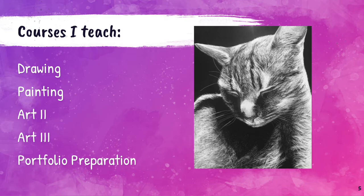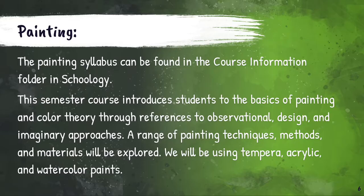The courses I teach at Pencrest are as follows: Drawing, Painting, Art 2, Art 3, and Portfolio Preparation. If you are interested in checking out the painting syllabus, it can be found in the course information folder in Schoology.